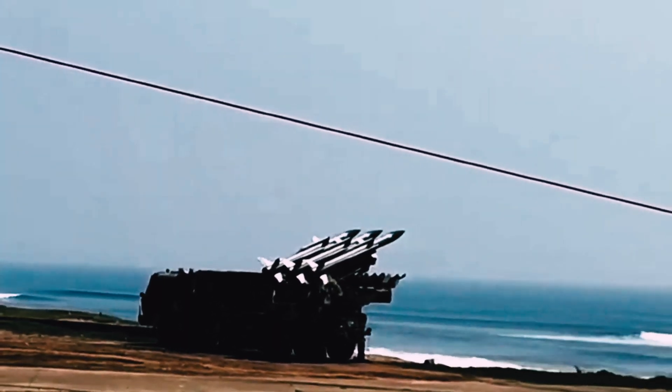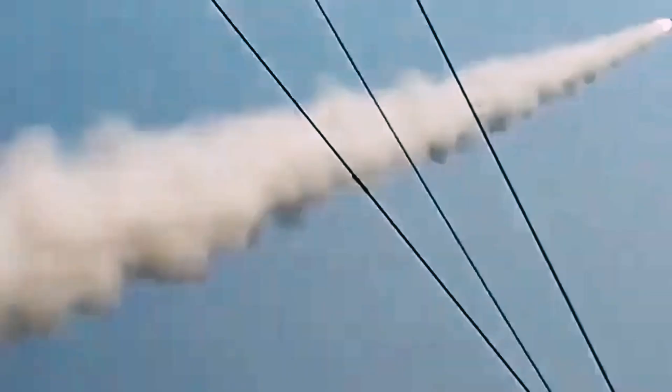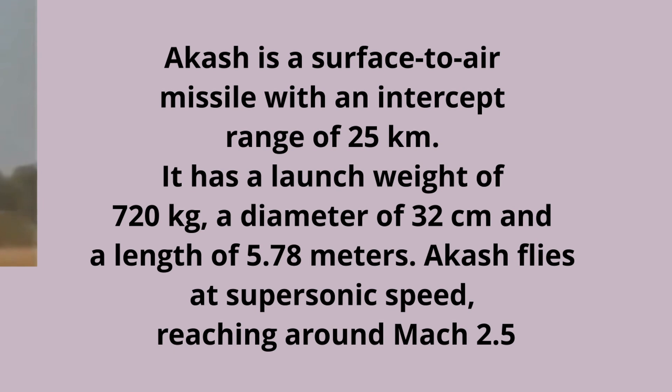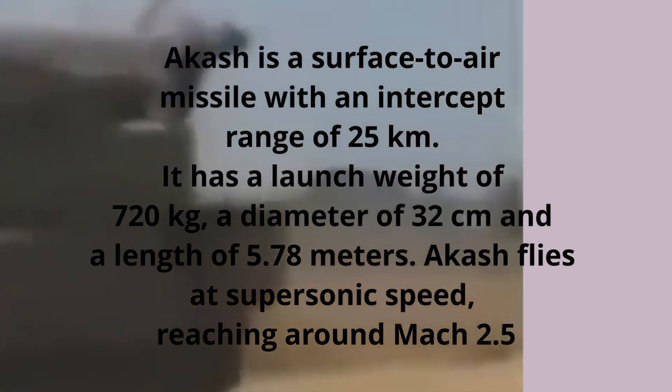The entire system is designed to set up quickly and to be highly mobile for survivability. The Akash system can be deployed by rail, road, or air. Akash is a surface-to-air missile with an intercept range of 25 km. It has a launch weight of 720 kg, a diameter of 32 cm, and a length of 5.78 m.